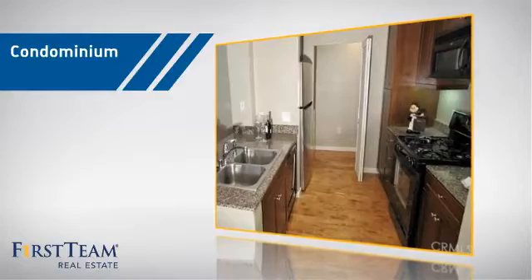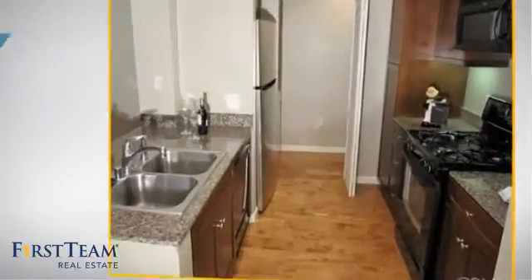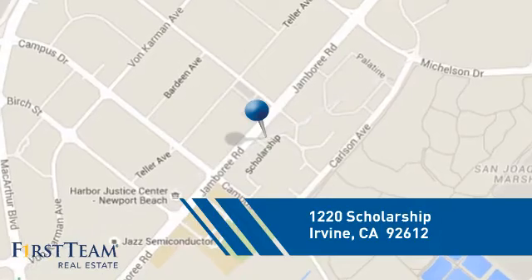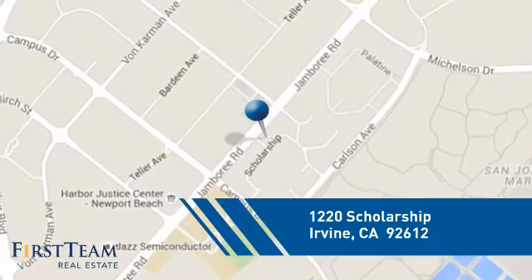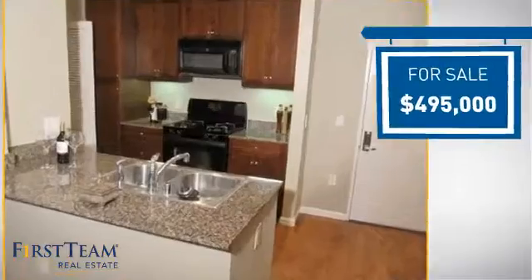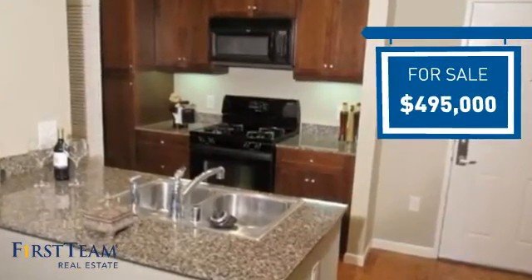This condominium is a great choice for those who want the privacy and easy maintenance of condo living, and it's located in the Irvine area. Currently listed at just under $500,000, it offers an excellent value for the area.